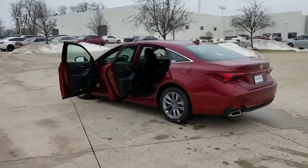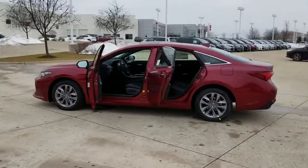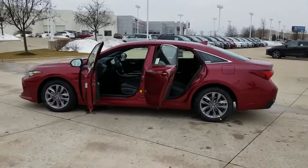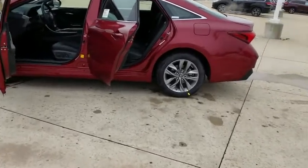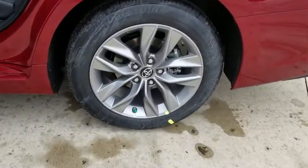Power passenger seat, leather-wrapped steering wheel, Bluetooth, power steering, adjustable steering wheel, cruise control, aluminum wheels, auto-dimming rearview mirror, four-wheel disc brakes, keyless start, front wheel drive, and universal garage door opener.